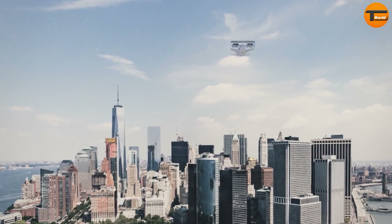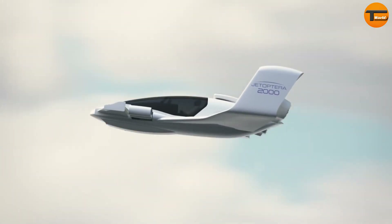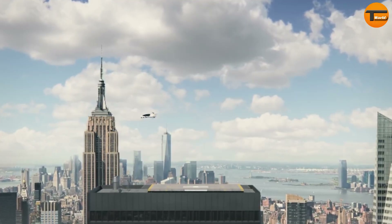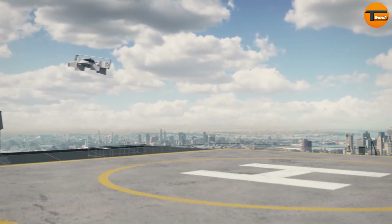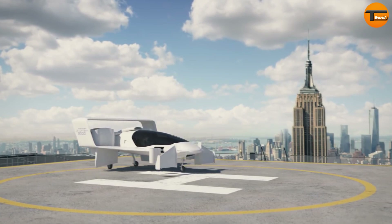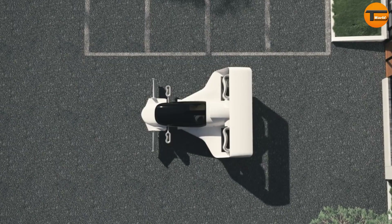What sets the J2000 apart is its innovative fluidic propulsion system. Unlike traditional planes, it doesn't use noisy propellers or fans, making it quieter and safer. The design is compact and stylish, featuring a futuristic look that is sure to catch attention.